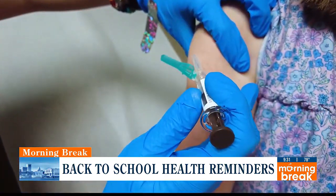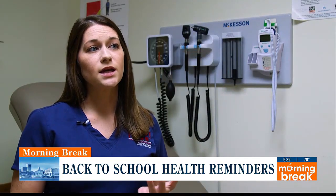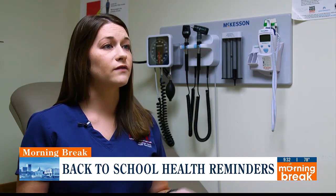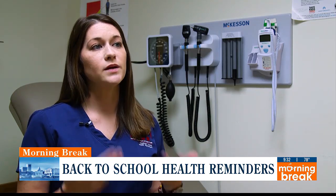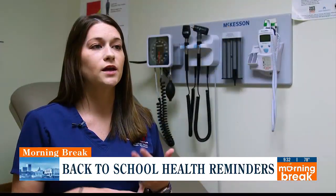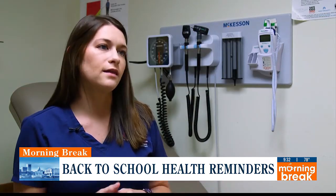The last set is when they turn 16, around the time of 11th grade. The seventh grade shots typically include an updated tetanus shot and a meningitis booster. They're also eligible for the HPV vaccine, which can prevent cancer. When they turn 16 and go into 11th grade, we do a meningitis booster. Vaccines were made to prevent disease and viruses — we want to prevent kids from getting tetanus or meningitis when they're in large crowds.